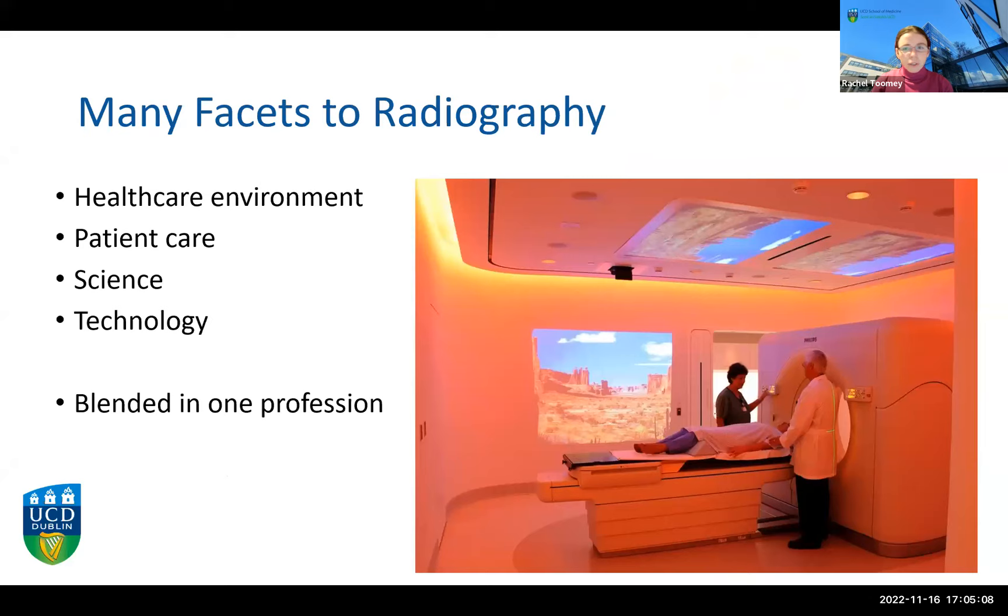Radiography is a very varied profession. On one hand it's a very patient-facing profession — you're dealing directly with patients as part of their care every day. On the other side there's the technological side, involving working with multi-million euro state-of-the-art equipment to produce images of the body. It's that marriage of technology and science with patient-facing frontline medical care that appeals to many of our staff and students. It's a very blended profession.